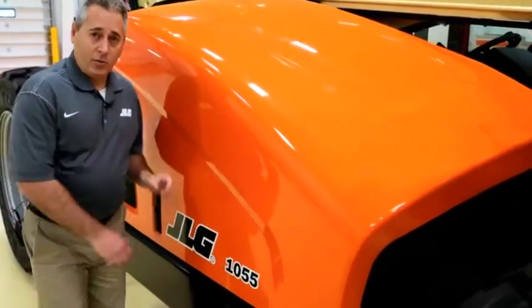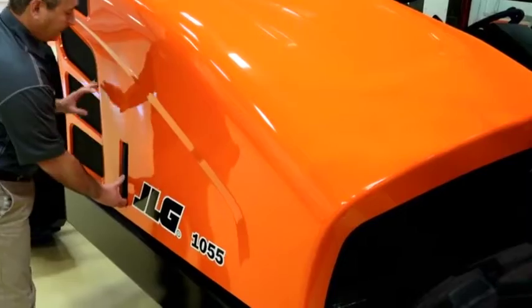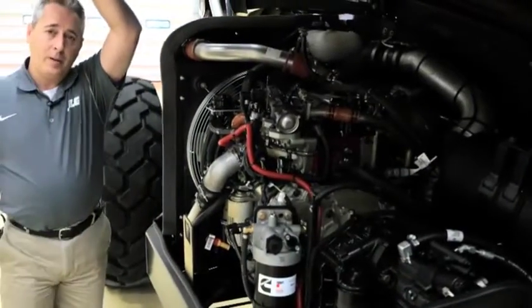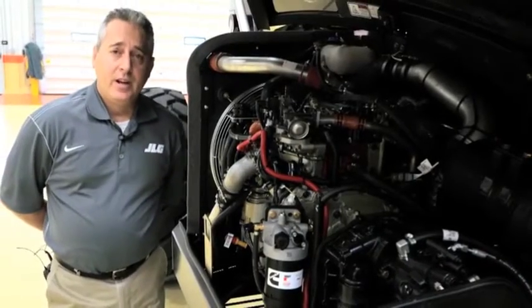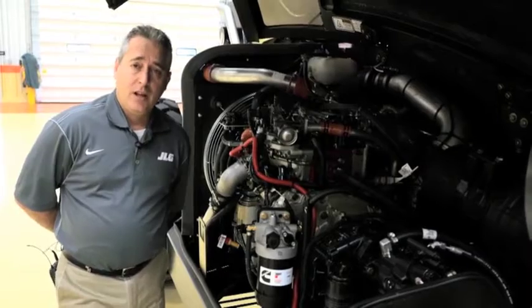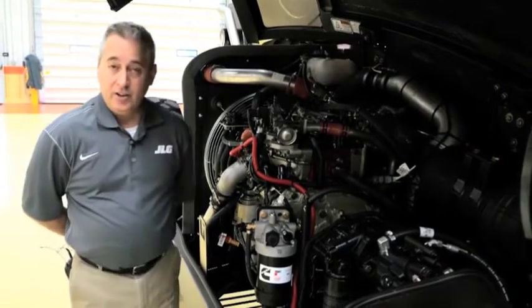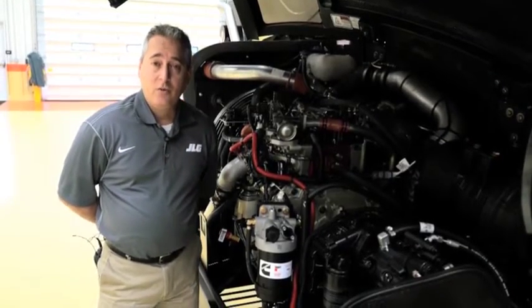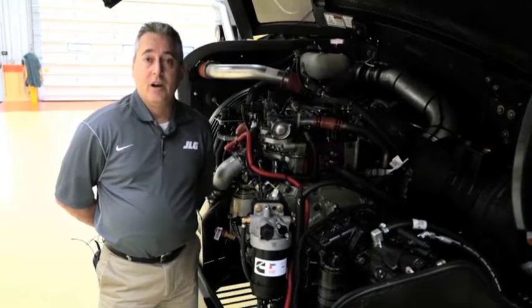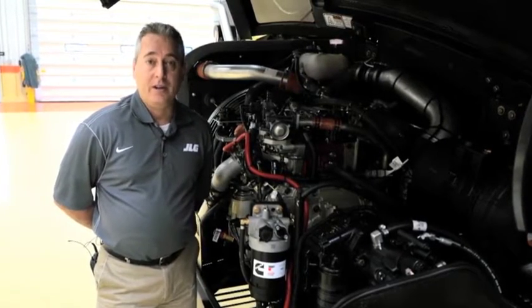JLG telehandlers are equipped with dependable Cummins 3.8 engines. The Cummins engine meets the latest emission standards and achieves a greater level of fuel efficiency with less environmental impact. Additionally, the engine service intervals have been extended from 500 to 1,000 hours for less downtime and lower overall maintenance costs.